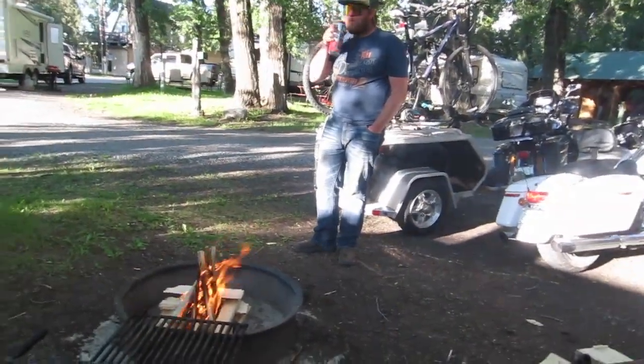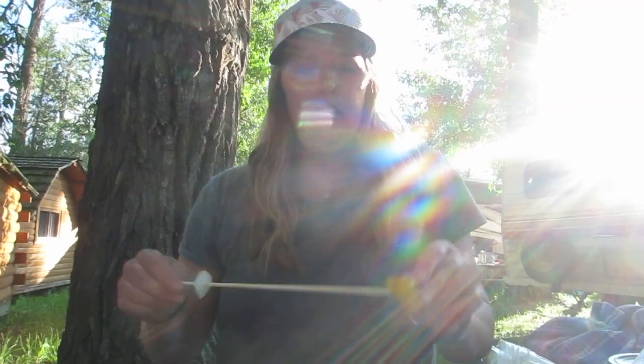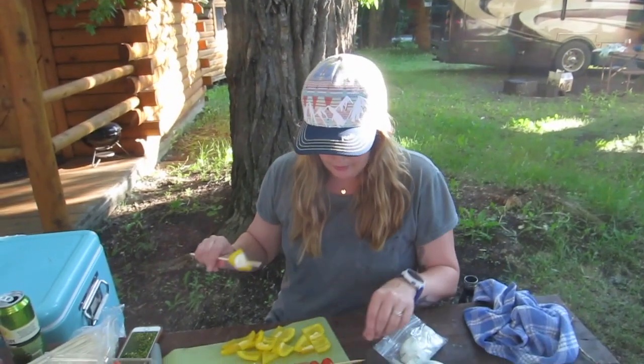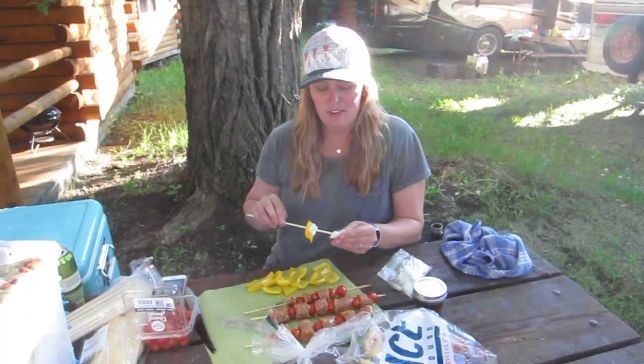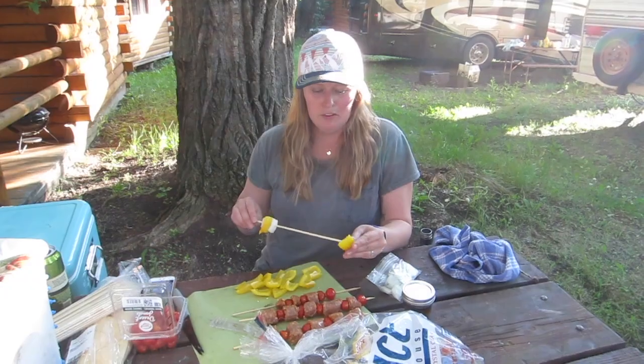Travis just got the fire going, and I am over here making up some kebabs. We have some chorizo sausage and tomatoes, and then on another skewer we are going to do up some white onion and yellow pepper. We are going to have them together on a baguette with chimichurri steak sauce. This is our first campfire kebab supper.